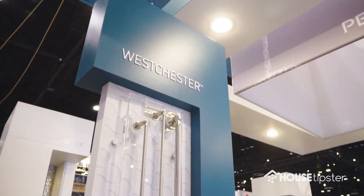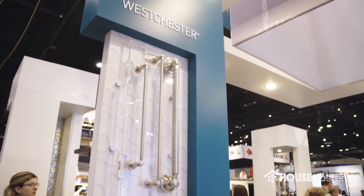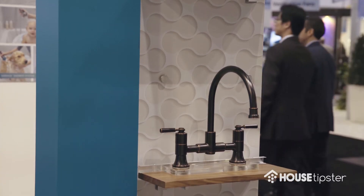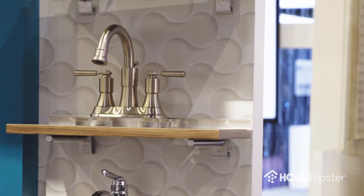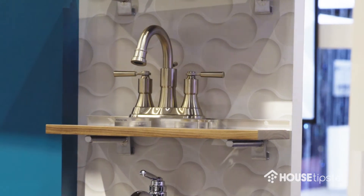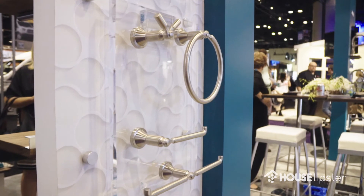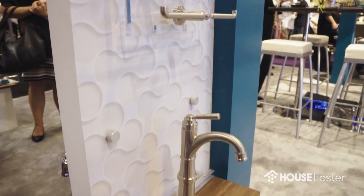We've got the Westchester line that will come out in August of this year. It's an industrial farmhouse look available in stainless, chrome, and oil-rubbed bronze. It's got some unique faucets that are part of it, especially for Peerless — a bridge-type faucet, several offerings with laboratory faucets, and then also a full line of accessories.